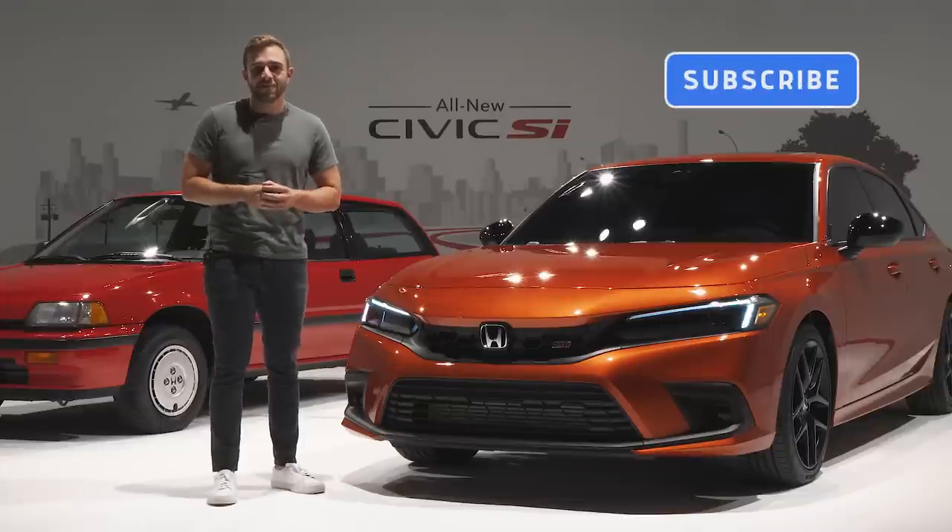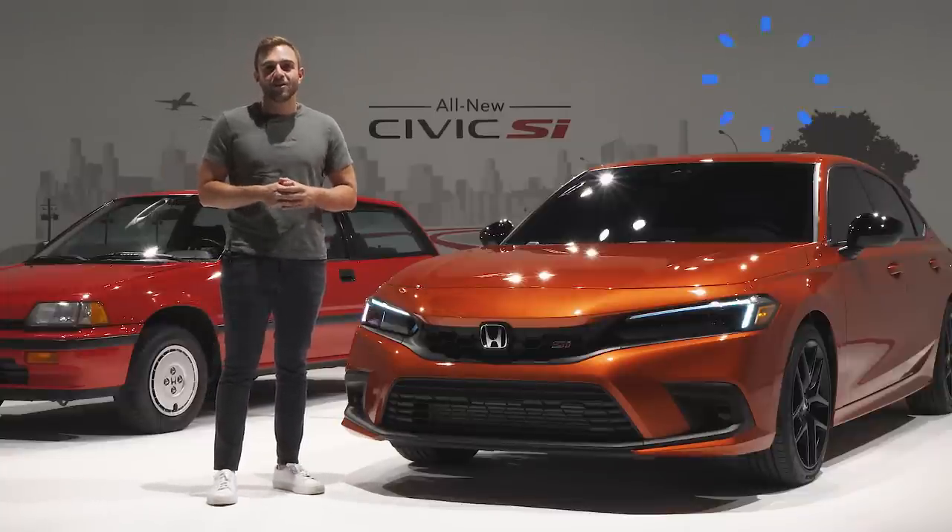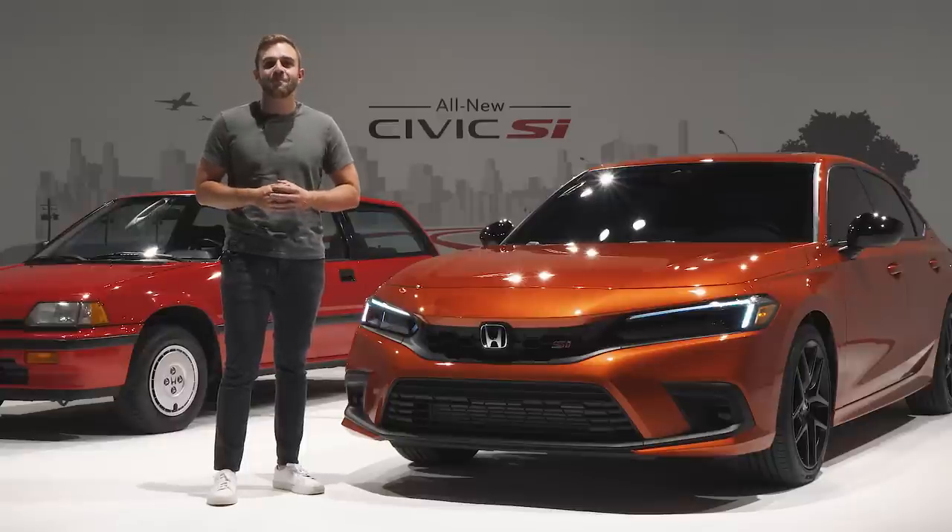Before we jump in, I'd like to remind you to please subscribe to the Motor One YouTube channel and help us grow. You can also follow us on social media using the handle at MotorOneCom.